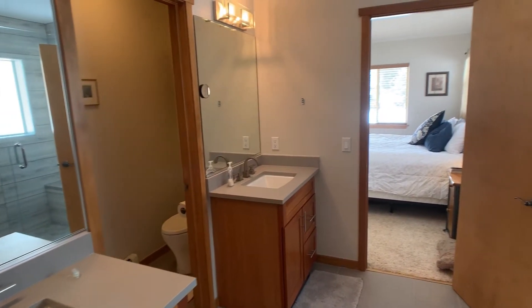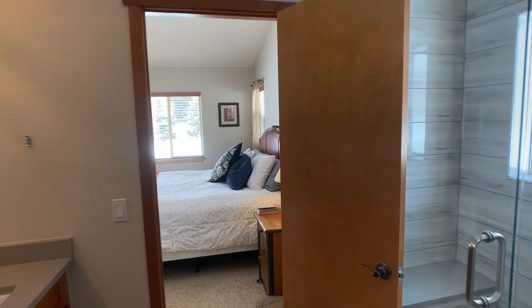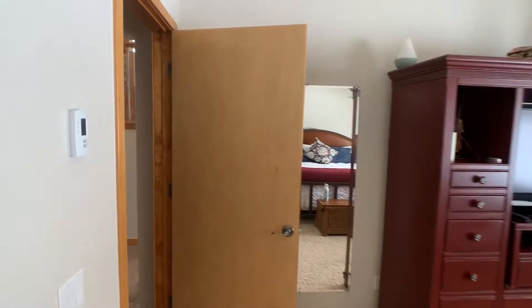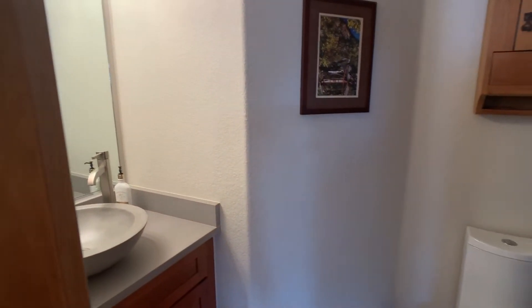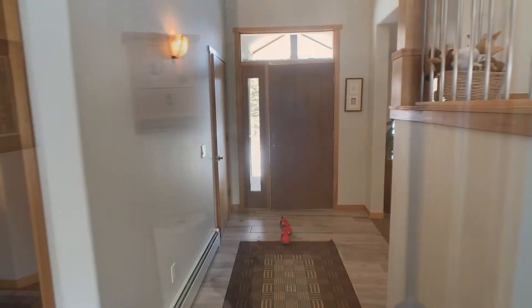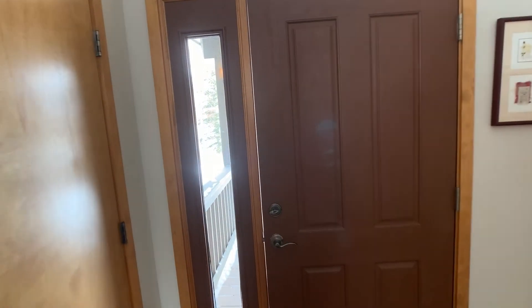The remodel and the upgrades are very nice throughout the house. This is the powder room — it's right off the entrance and the living room. And that is it. Thanks so much for taking the tour. Hope you have a great day, bye bye.